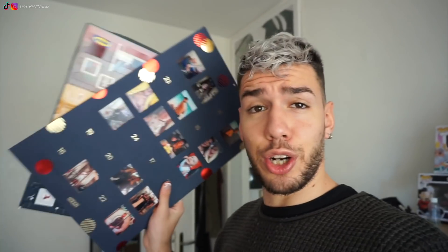È arrivato il momento — e fra l'altro è un botto che non apro il calendario dell'avvento. Quindi oggi appena torno dal dentista apriamo tutte le caselle che non ho aperto in questi giorni.